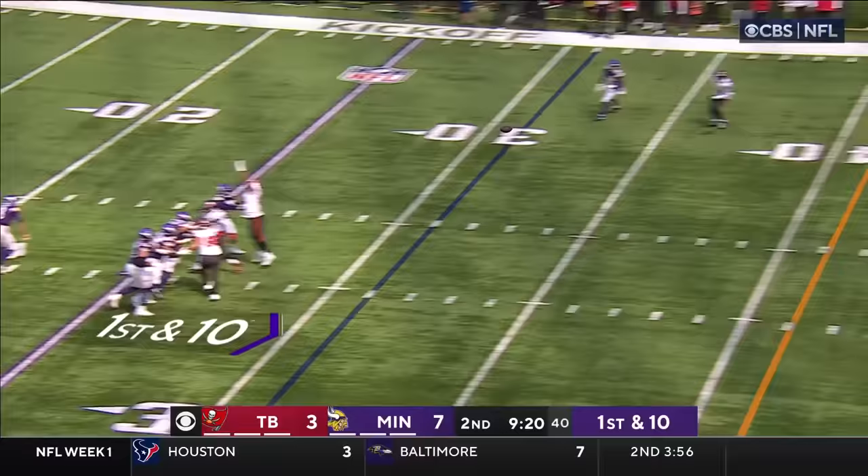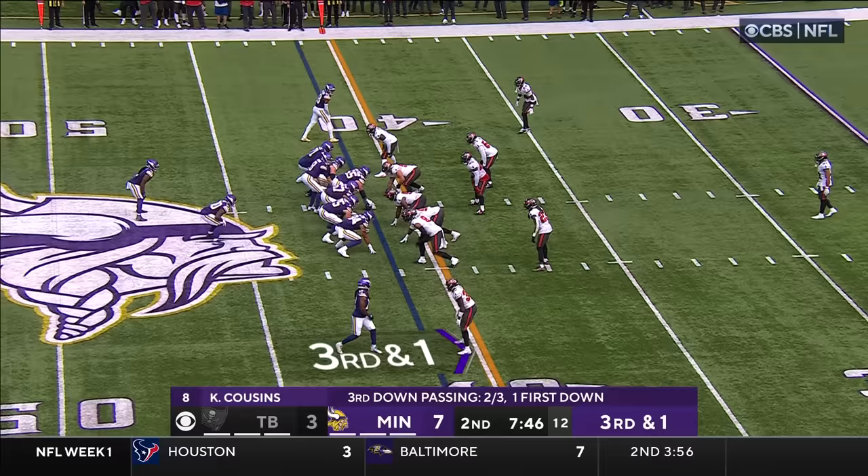Play fake — Cousins has some time, delivers a strike over the middle to K.J. Osborne. Wrapped up in midfield.